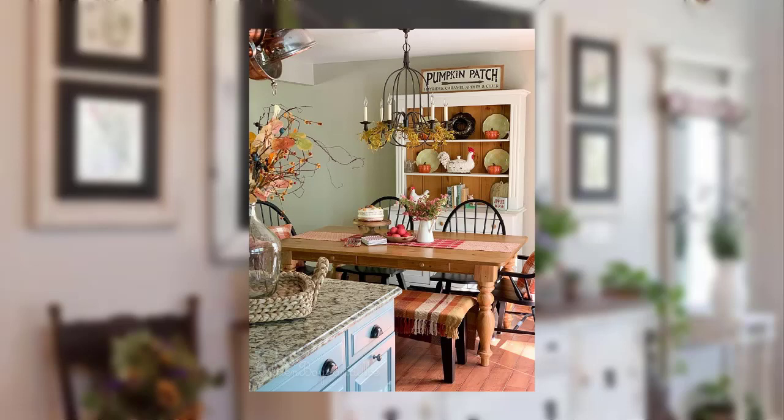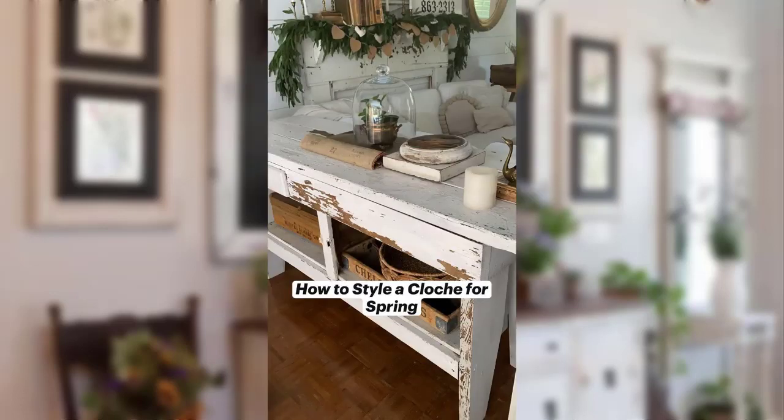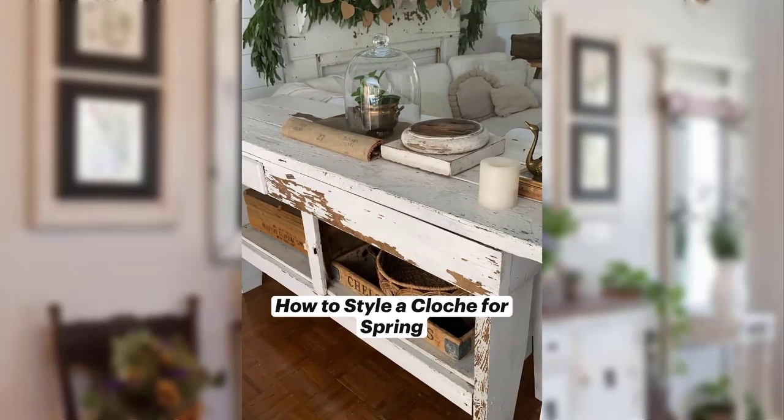Point number 17: Use a vintage wooden crate as a stylish storage solution for your living room. Point number 18: Create a DIY chalkboard window for your kitchen or dining room.